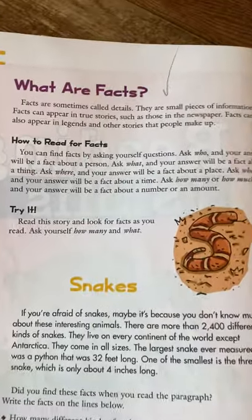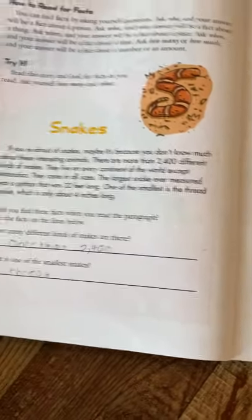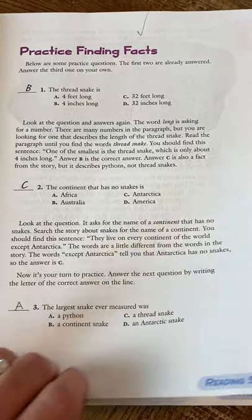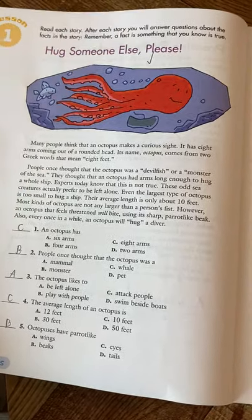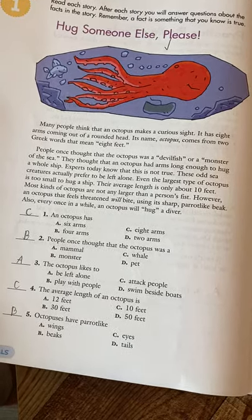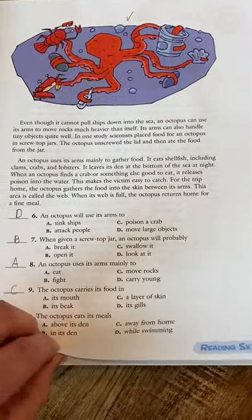The first section talks about what facts are and how to read for facts. It gives you a sample problem — a little paragraph with questions about it — and then a practice page where we usually do this together. I really like these activities because sometimes I'll read to her and sometimes she'll read, depending on the day. It gives her good practice at finding facts, but also at comprehension, remembering what you've read, and knowing how to go back into a passage to look for details and answers. There are several pages on that.